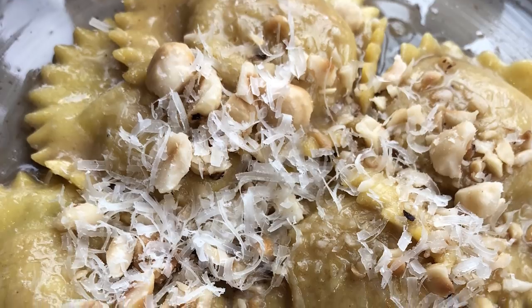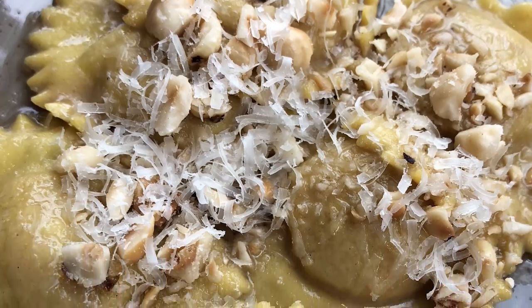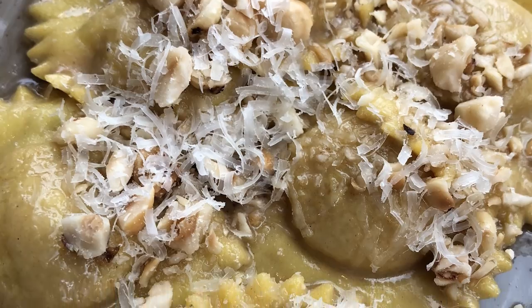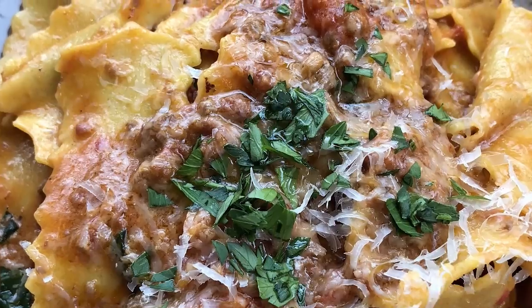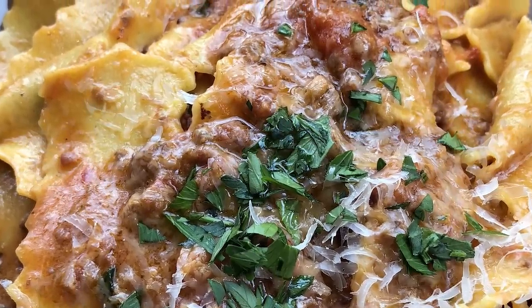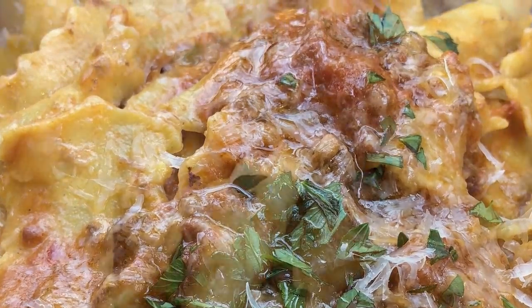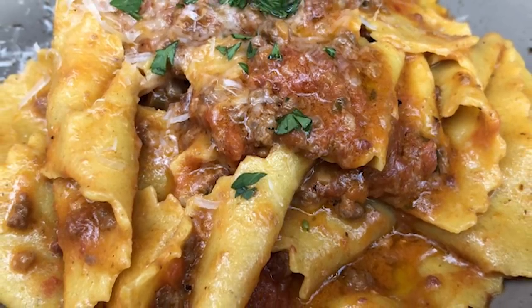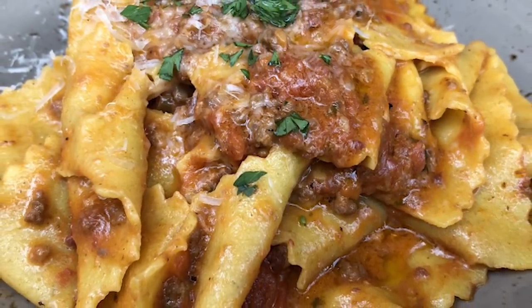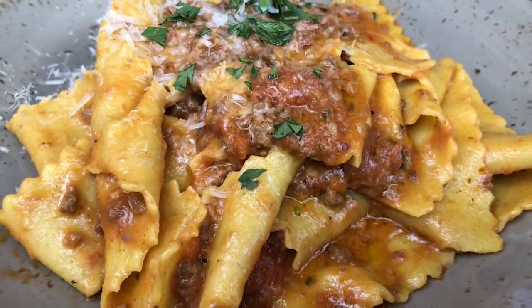The pumpkin ravioli was truly awesome. Wolfgang Puck is very famous for his butternut squash ravioli, and pumpkin isn't far off — with brown butter, sage and hazelnuts and great flavorful cheese, this was killer. Definitely order this if you have the opportunity. The pappardelle had a rich bolognese meat sauce and ricotta salata — so good. Just excellent, delicious pasta. If you're here and in the mood for pasta, go for it.